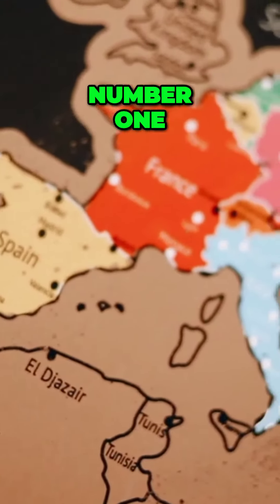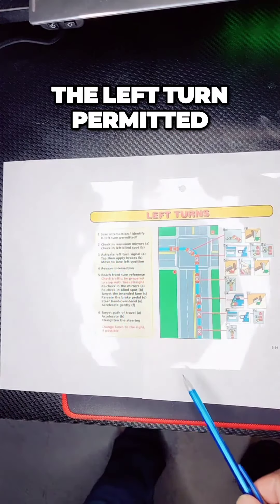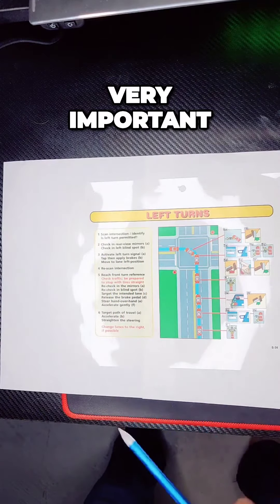Number one: scan the intersection. Identify if the left turn is permitted. Is the left turn permitted? Very important.